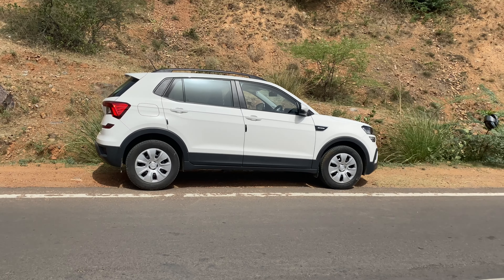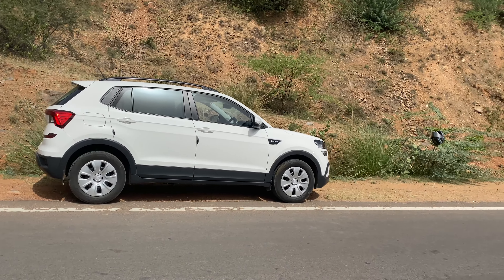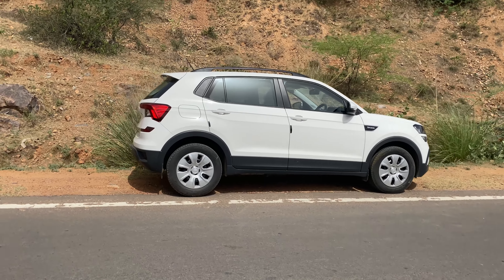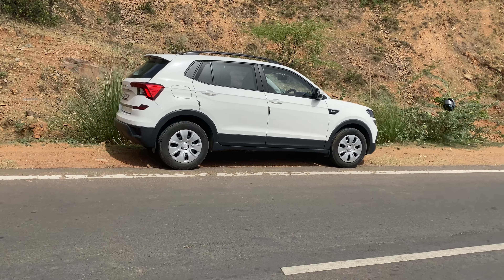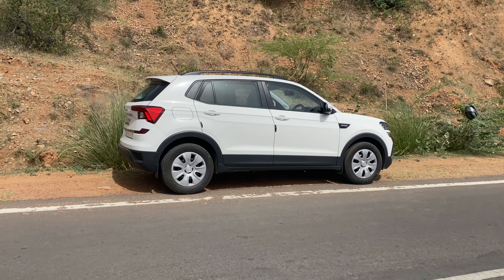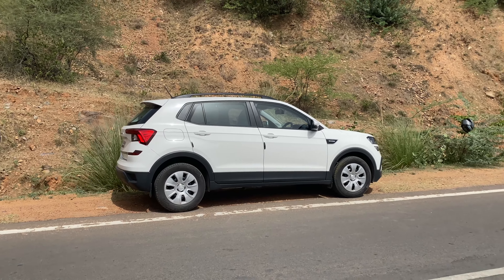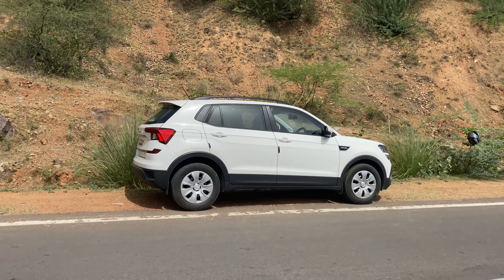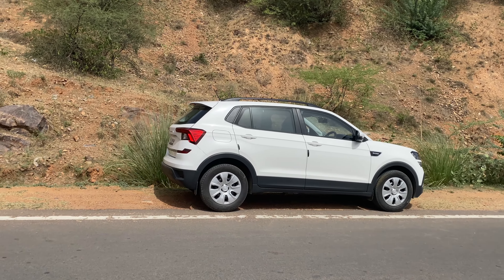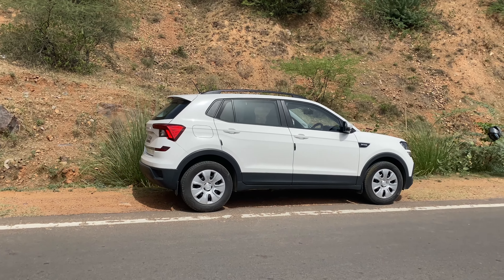Hello guys, welcome back to the channel. So what we are going to show you is: if you are thinking about a hatchback top model and want to upgrade a little bit, then please check out this car. It is made for a powerful drive. I am going to show you the first review and first impression — what the owner has purchased, the benefits of this car, and why you should consider it.